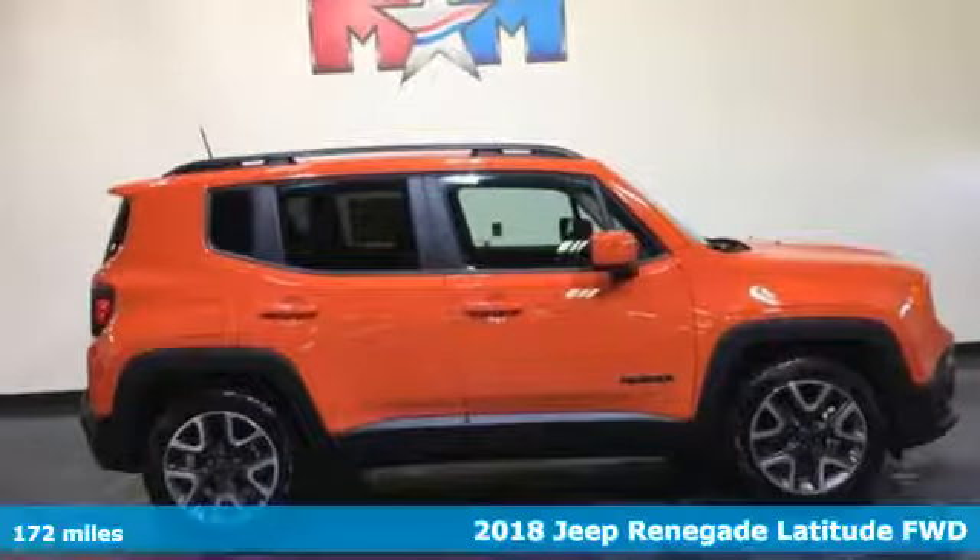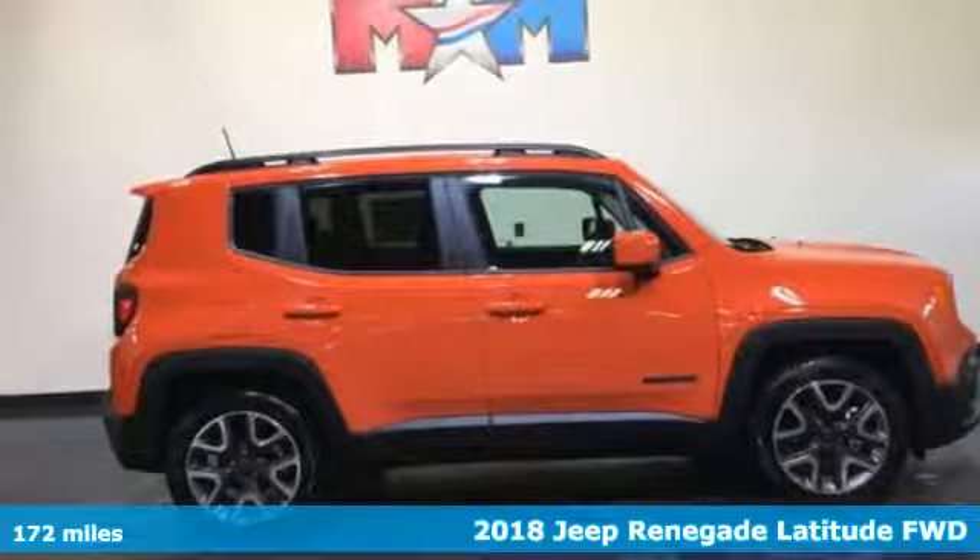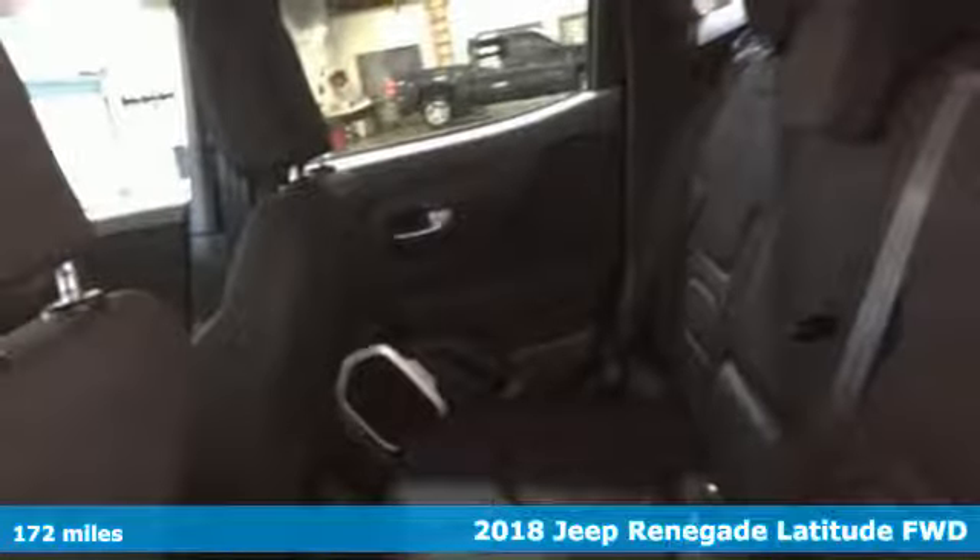It's a new 2018 Jeep Renegade. Run wild and free with no limits in this adventure-ready Renegade.